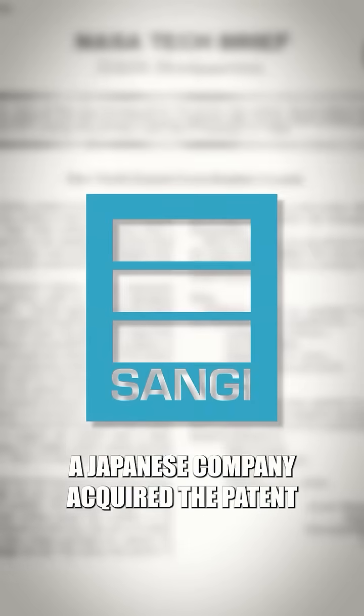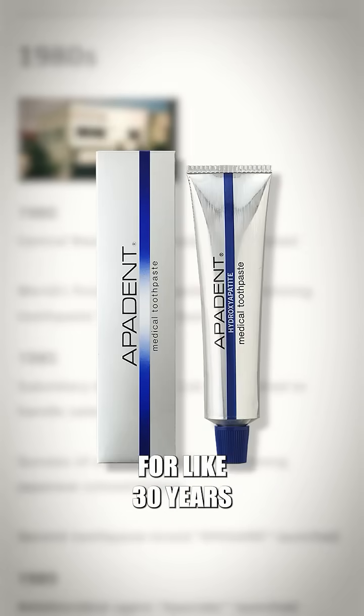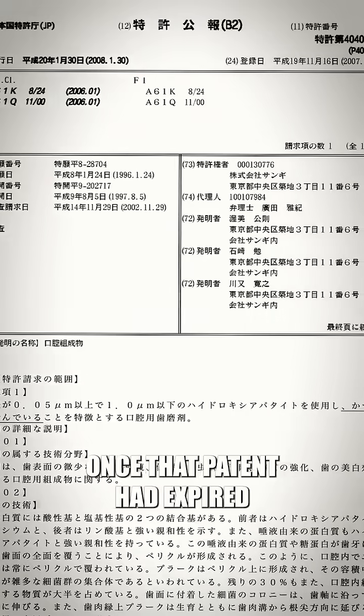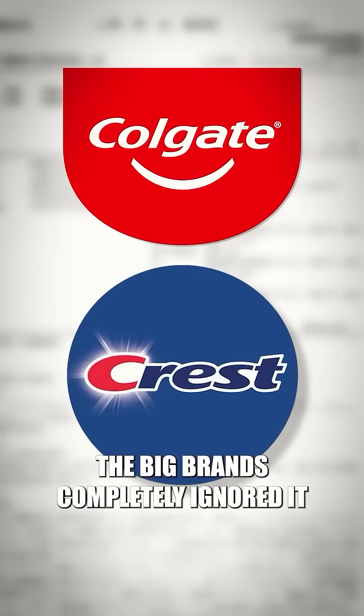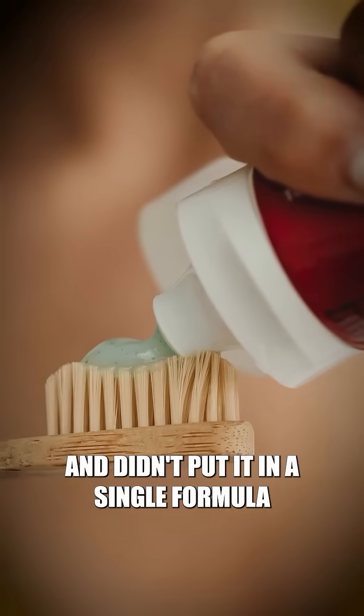A Japanese company acquired the patent, started using it in toothpaste over there, and that's been their gold standard for like 30 years. Back here in the U.S., still using fluoride. Once that patent had expired, the big brands completely ignored it because it was too expensive and didn't put it in a single formula that they make.